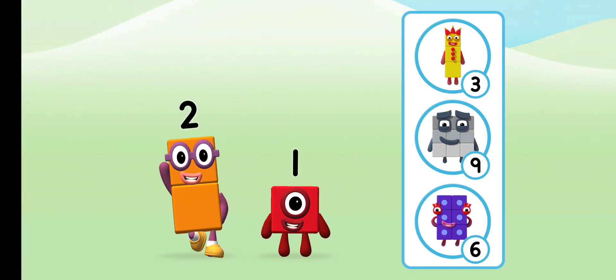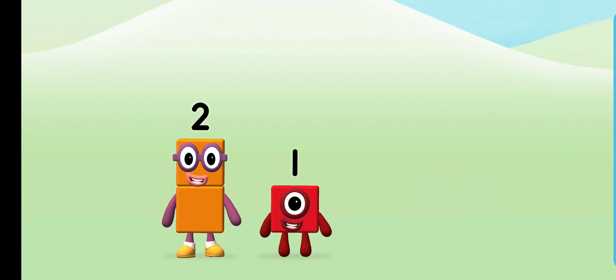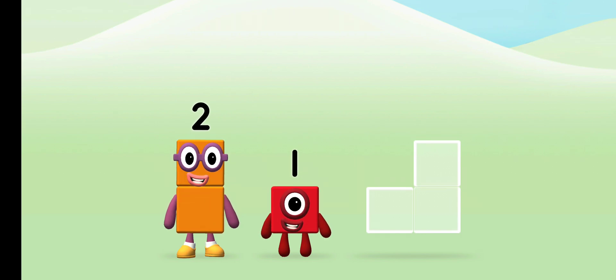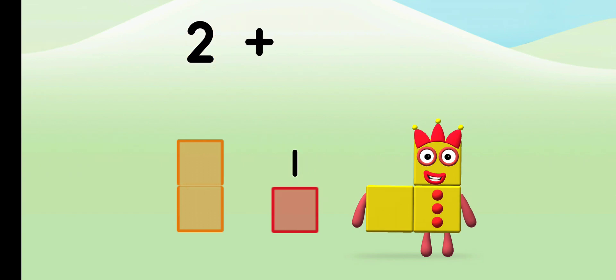What number block will you make when you add these two number blocks together? That's the correct answer. Now can you add the number blocks together? Two plus one equals three.